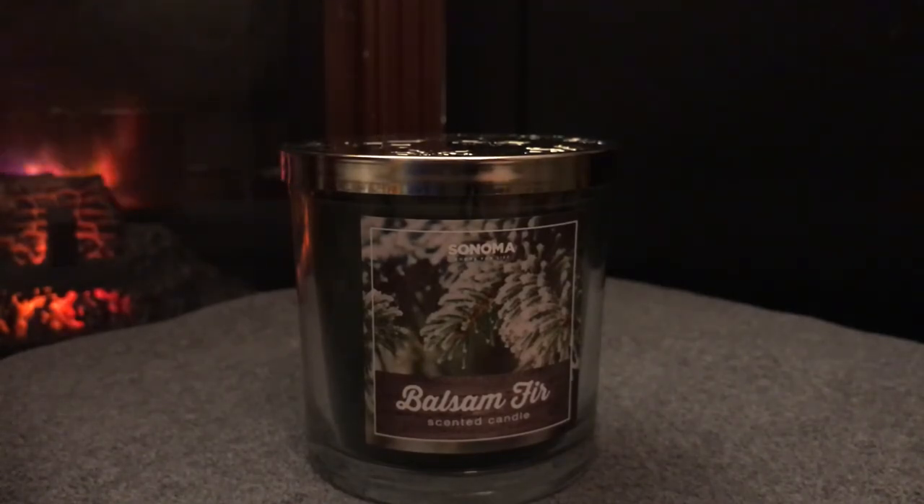Thanks for watching my little haul from Sonoma at Kohl's. If you liked the video, please comment, like, and subscribe. Look for my review on Tree Farm — it might already be up. I'm not sure what order I'm uploading these in, so keep an eye out. Thanks again, guys.